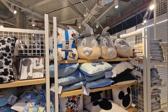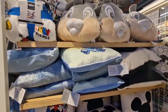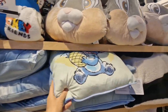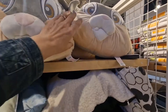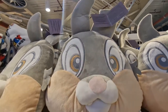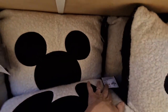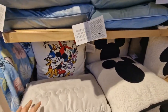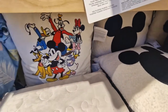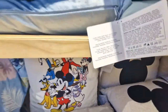Onto the Disney cushions and a blanket there. Blanket £10.00. Cushions — let's have a look at some pricing: £8.00 for Stitch. Again £8.00. Are they all £8.00? No, this one's £10.00 and that one's £8.00. This colourful one here is again £8.00.